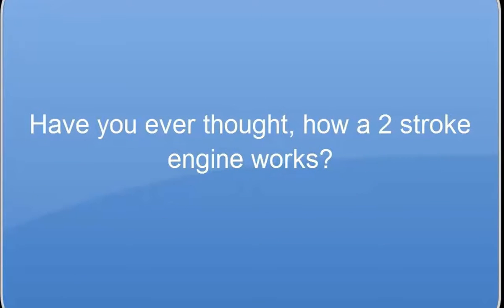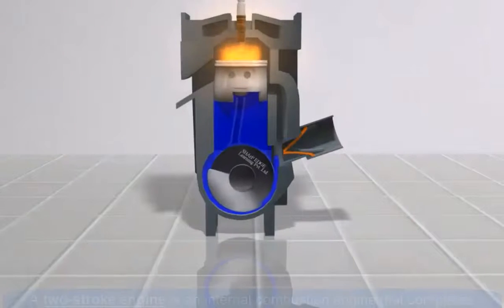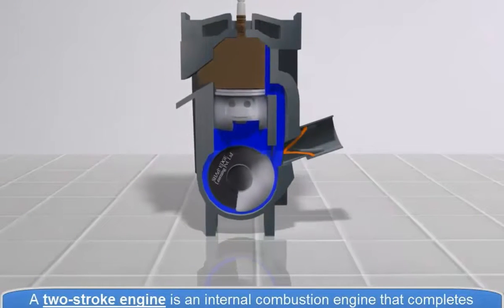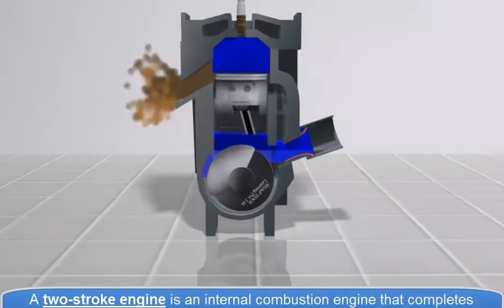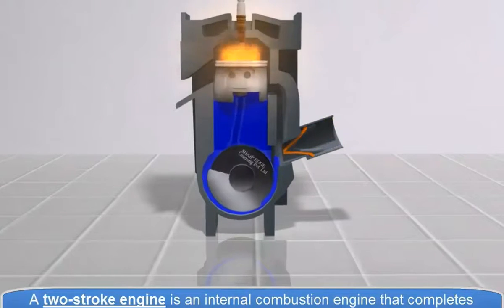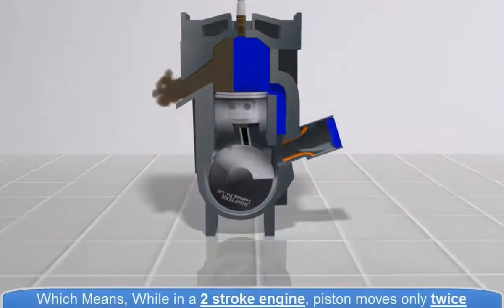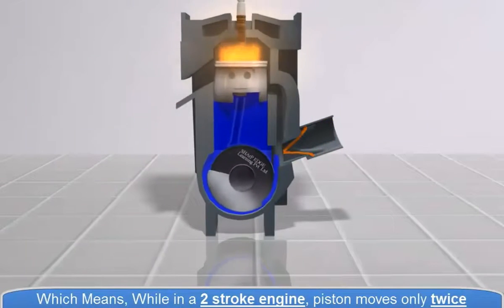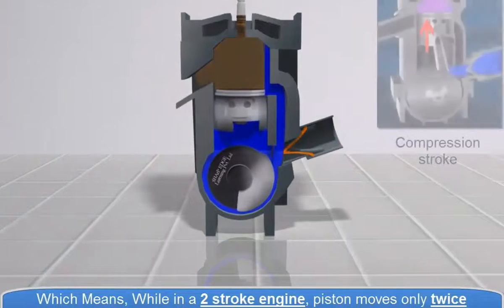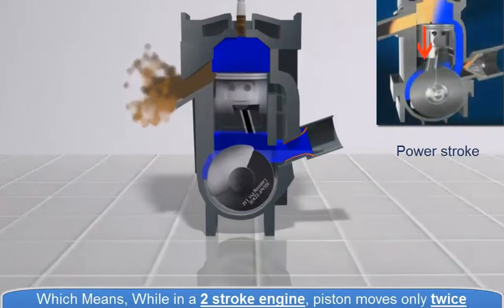Have you ever thought about how a two-stroke engine works? A two-stroke engine is an internal combustion engine that completes the process cycle in one revolution of the crankshaft, i.e. an upstroke and a downstroke of the piston. This means the piston moves only twice within a complete cycle.